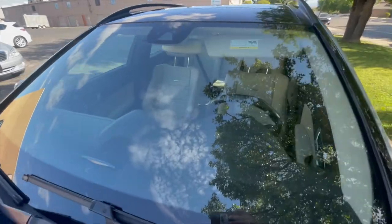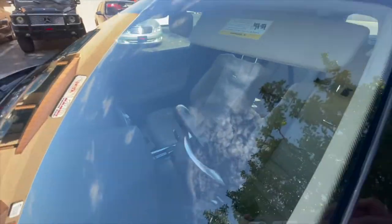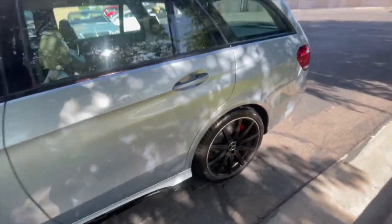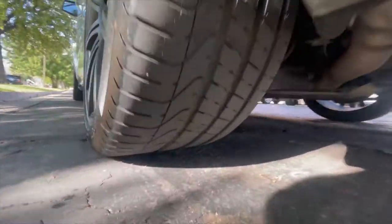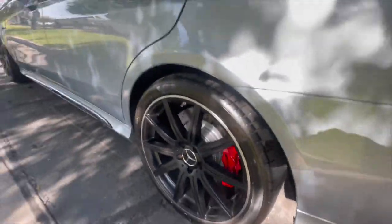No rock chips or anything on the windshield, no pitting. Looking at the tread on all the tires and they're all matching Pirellis.